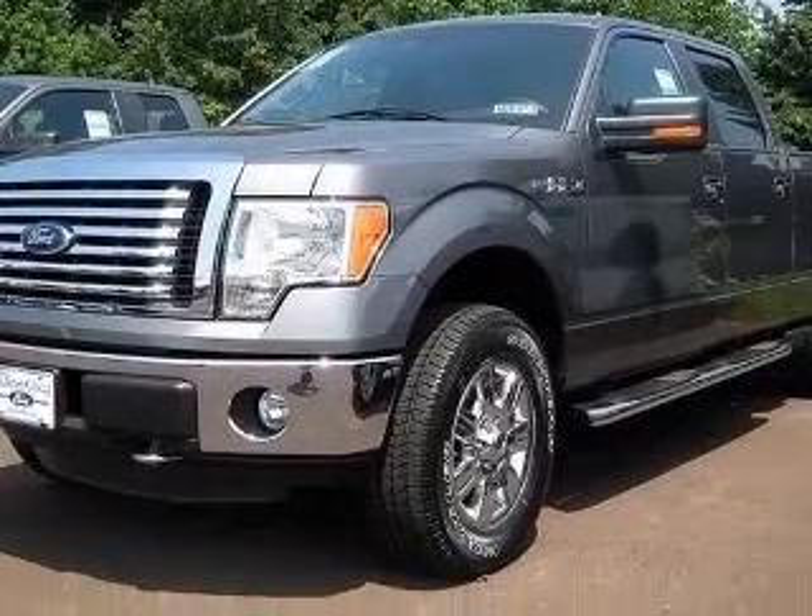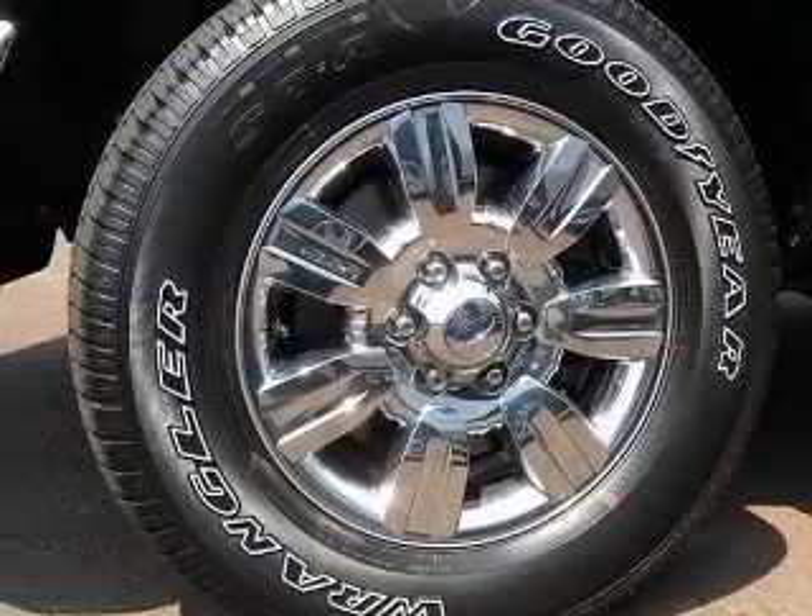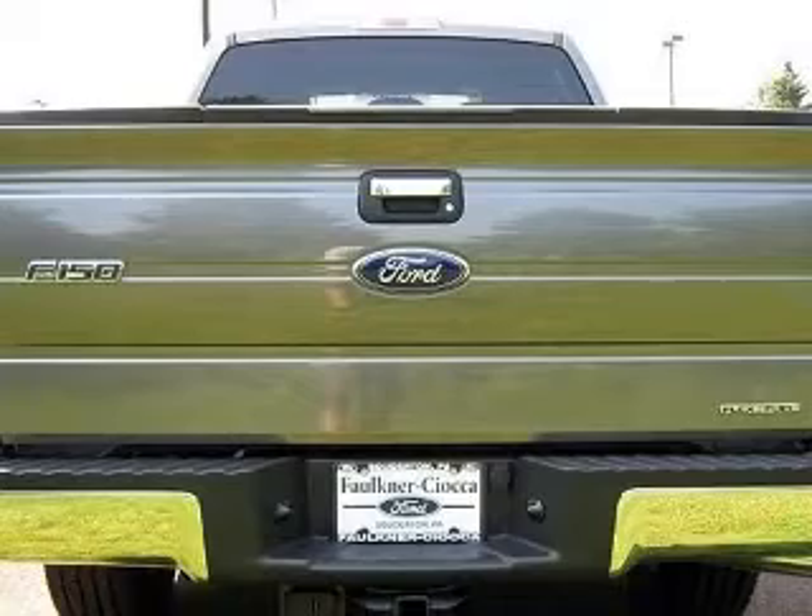This vehicle has a sterling gray metallic exterior and includes the following options: four-wheel ABS brakes, clock, in-radio display, and four-wheel drive.